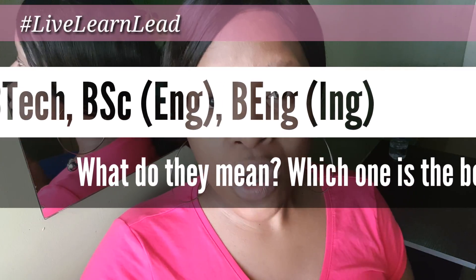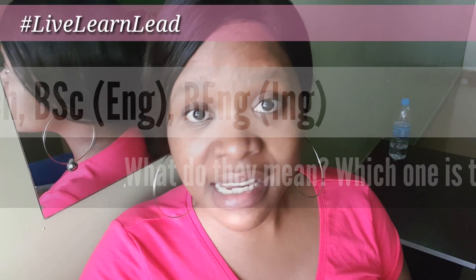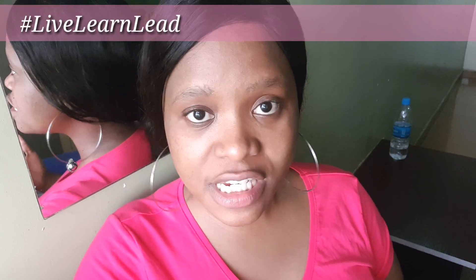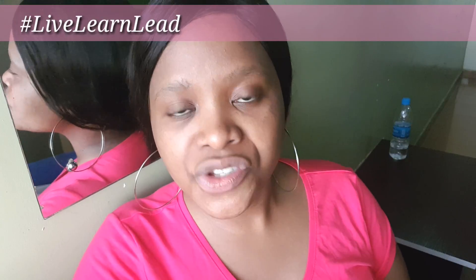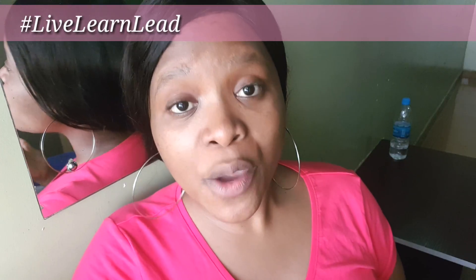One of the requests from direct messages and comments was to describe the difference between a B-Tech, a BSc in engineering, and a B-Eng. Different universities, colleges, and technicons have different offerings depending on their syllabus and accreditation, but there is a general consensus around the syllabi of engineering. Some are accredited globally according to the Washington Accord, and I will take you through what the different bachelor's degrees in engineering are and which ones you may want to pursue.